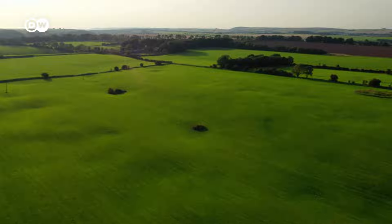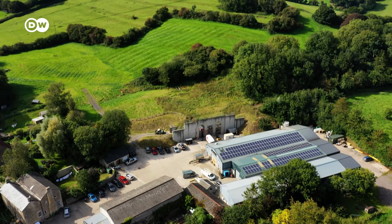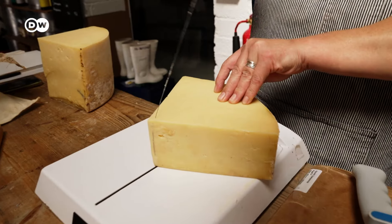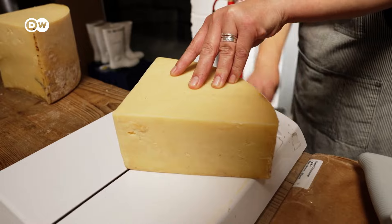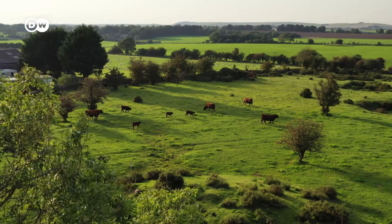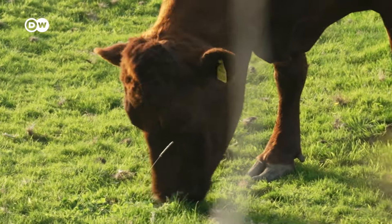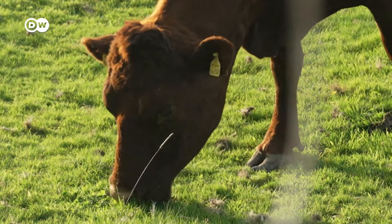The cheese dairy in Somerset still makes cheddar the traditional way. So what's the secret of the original? Is it in the basic ingredient — the milk? Here it comes from grass-fed cows. There's very good grass in Somerset, sometimes about 18 different varieties of grasses, and different grasses mature at different times of year, while some of the herbs will enhance the flavour of the cheese.